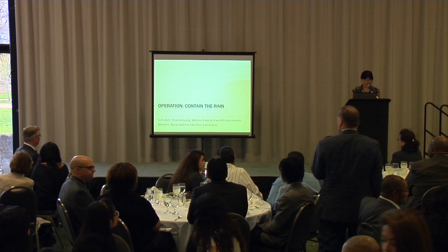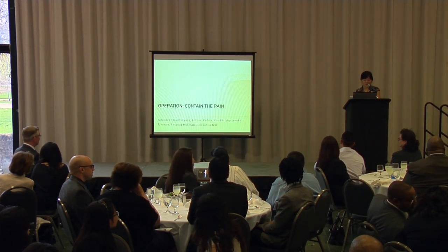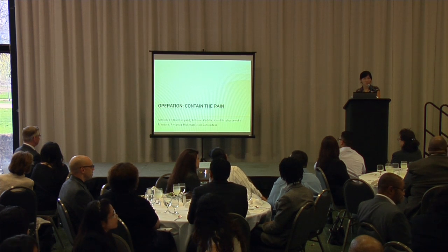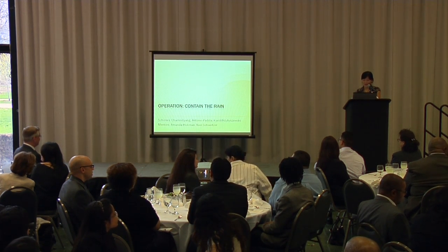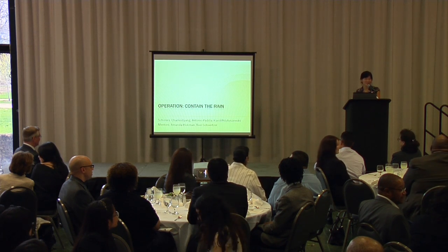Next, we hear from Operation Contain the Rain. This is a second year LGP group. They've been running for two years now, and they're working on water conservation issues by improving the aquaponics system at the Whitney Young High School greenhouse.